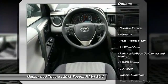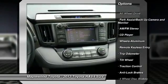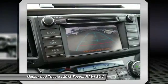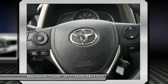Anti-lock braking system, all-wheel drive, traction control, air conditioning, front power steering, cruise control, aluminum wheels, AM FM stereo radio, climate control automatic, rear defrost.